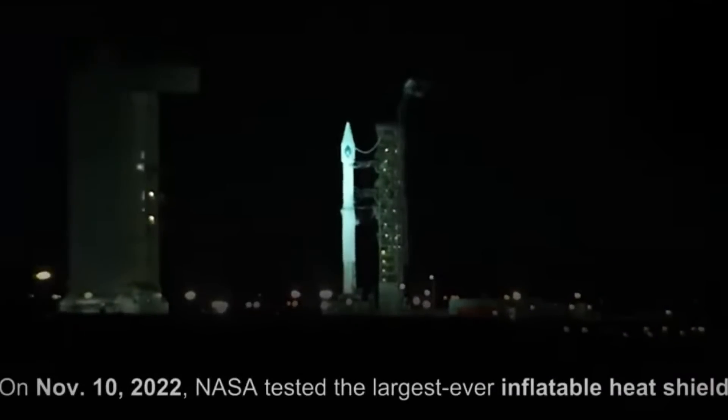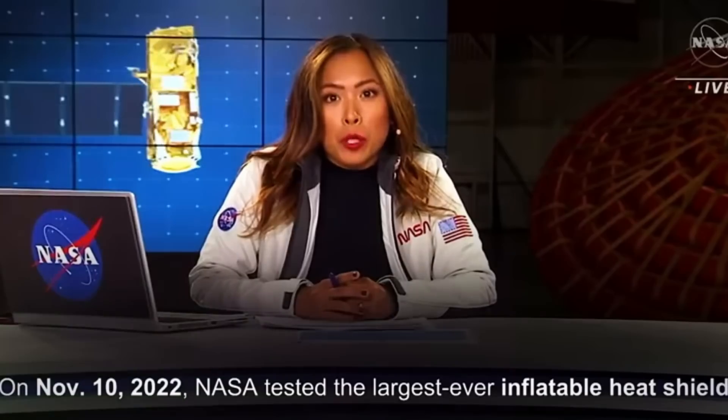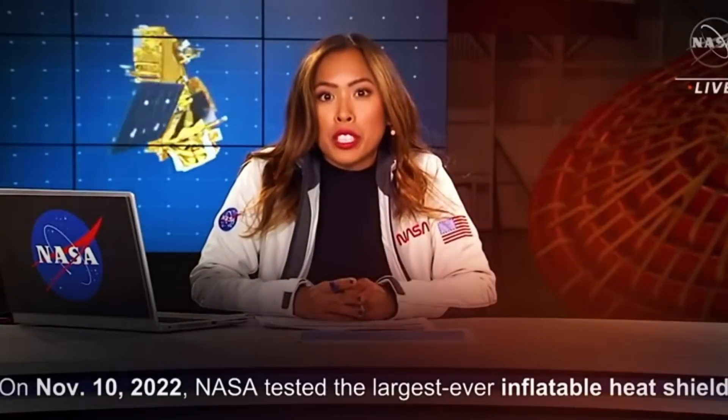Live from the central coast of California, this is NASA's JPSS-2 and LOFTID, which will demonstrate a new type of heat shield that inflates for atmospheric re-entry.